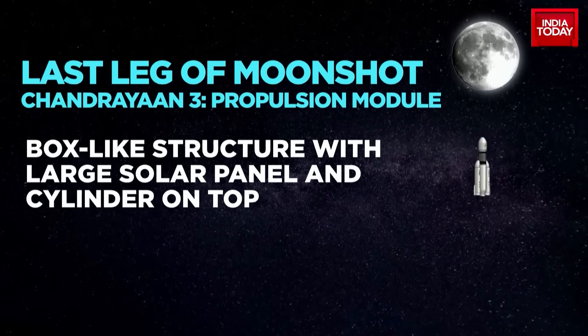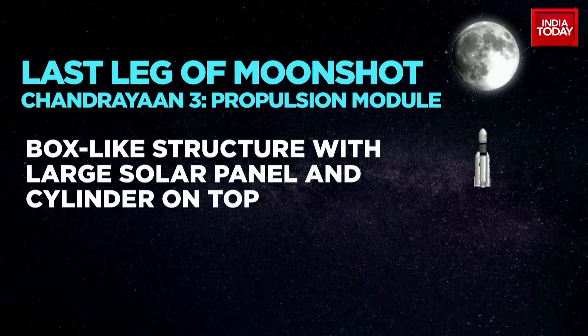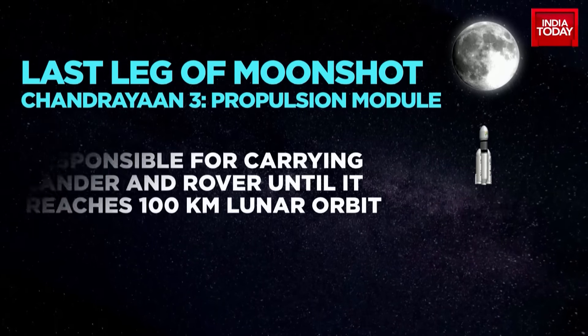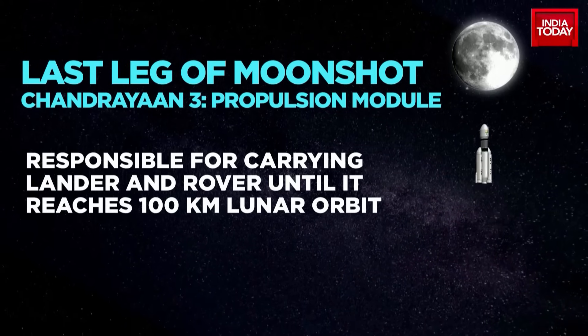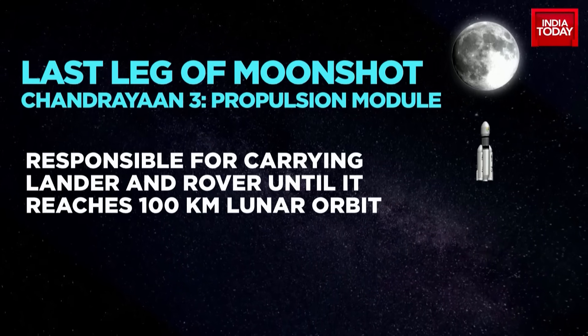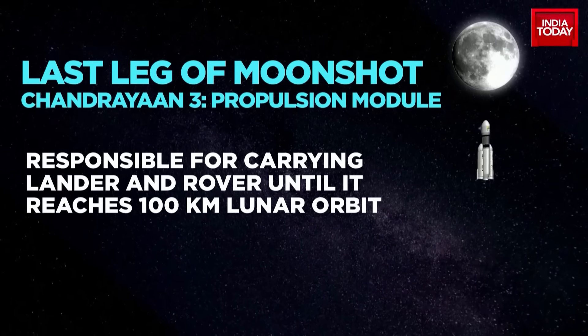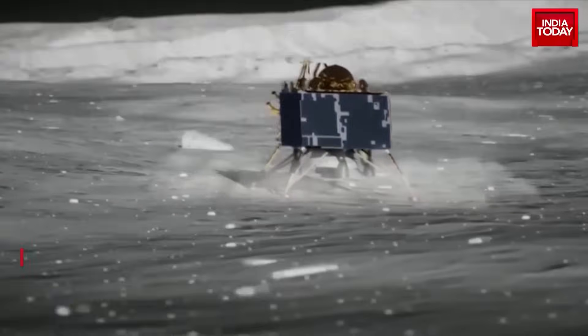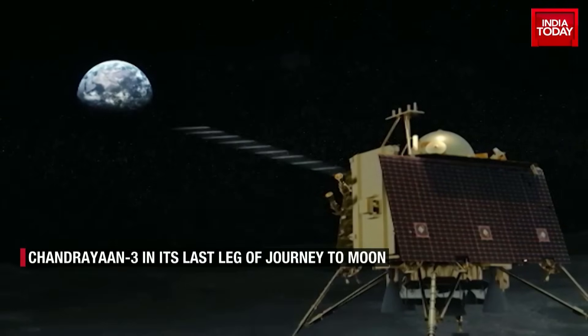The propulsion module is a box-like structure with a large solar panel and a cylinder on top. It is responsible for carrying the lander and rover configuration until the spacecraft reaches a 100 km lunar orbit. The propulsion module will now continue its role as a communication relay satellite.